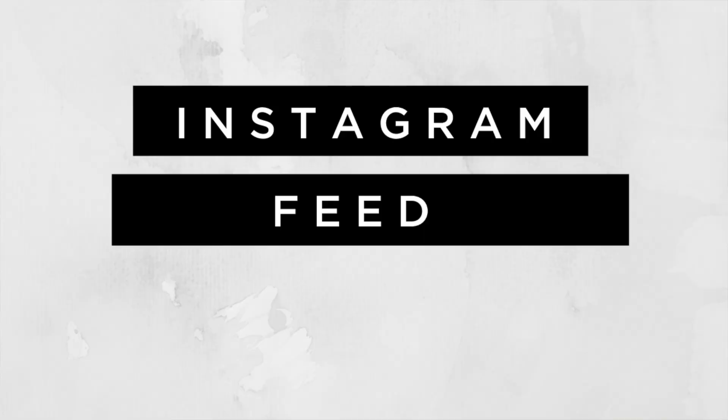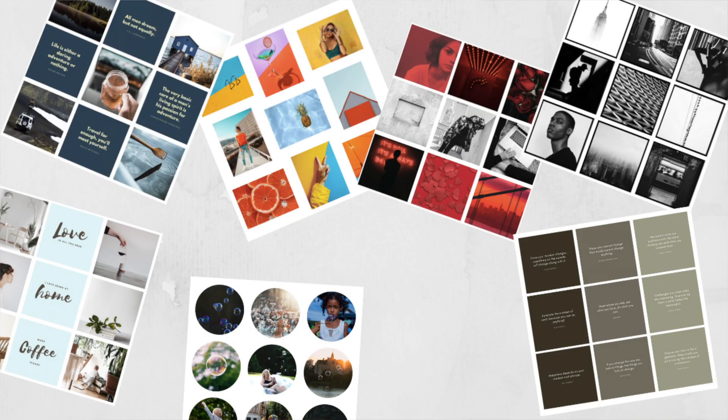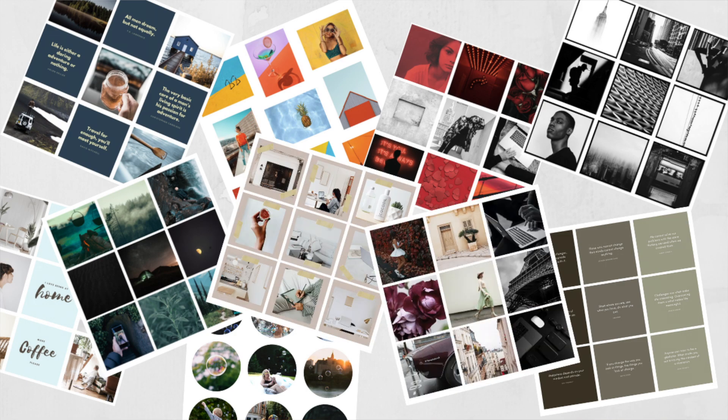What I'm making are Instagram feed layout templates and corresponding videos that instruct and guide people on how to customize the layouts and templates for their brand's aesthetic, so they can finally get their feed layout looking on brand and the way that they'd like.